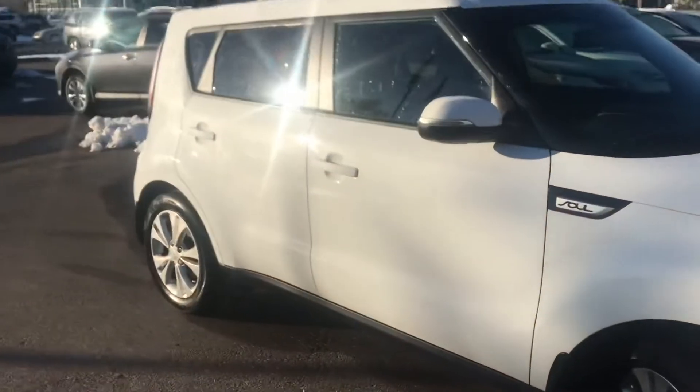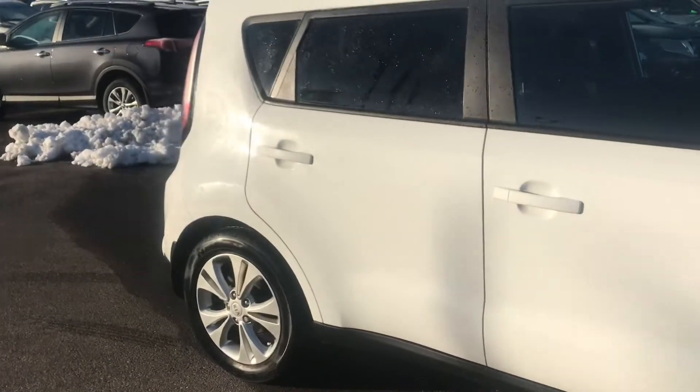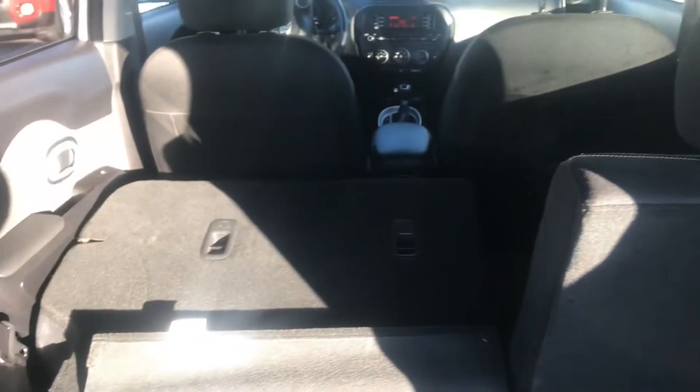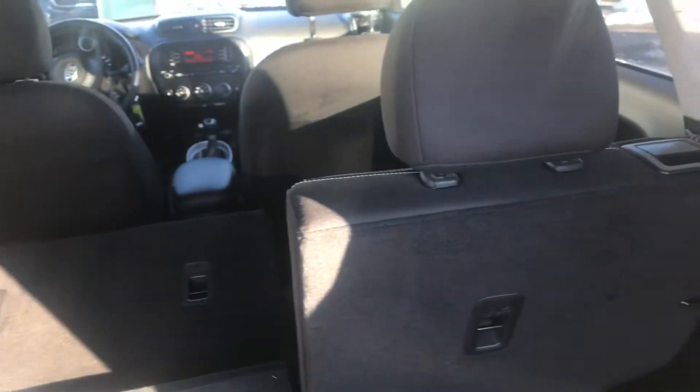I want to show you the back hatch space — people are so surprised with how much room there is in the back. Tada! This is lots of room for a trip to the Superstore or Costco. We can fold down the back seats at a 60/40 split — look at how amazing that's going to be.